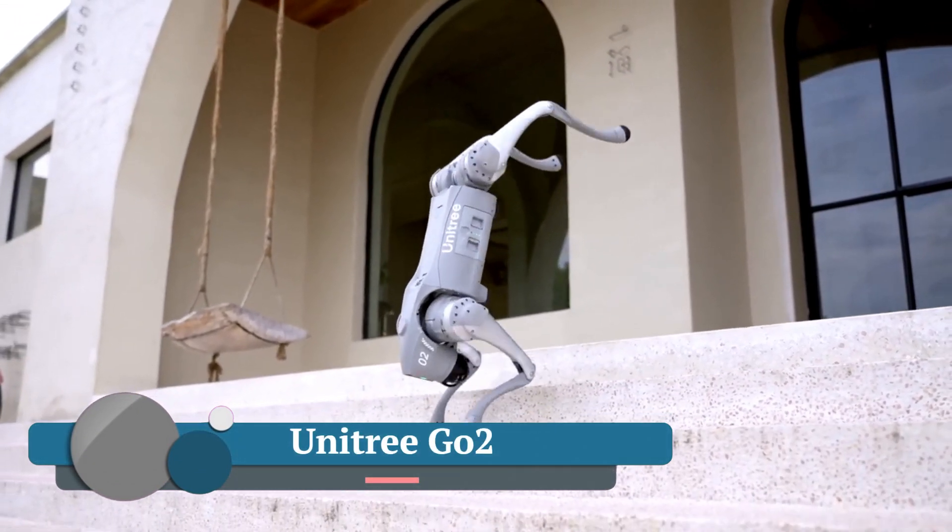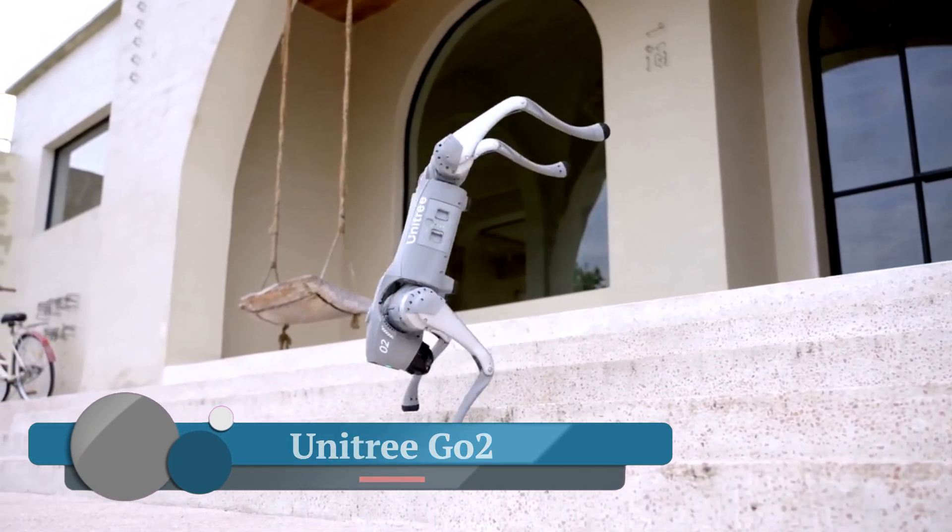Unitree Go 2 — a remarkable quadruped robot that's pushing the boundaries of personal robotics.